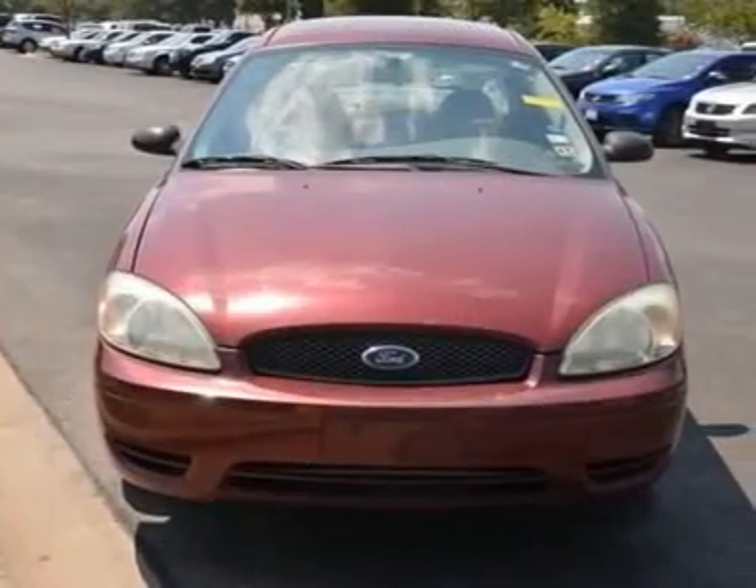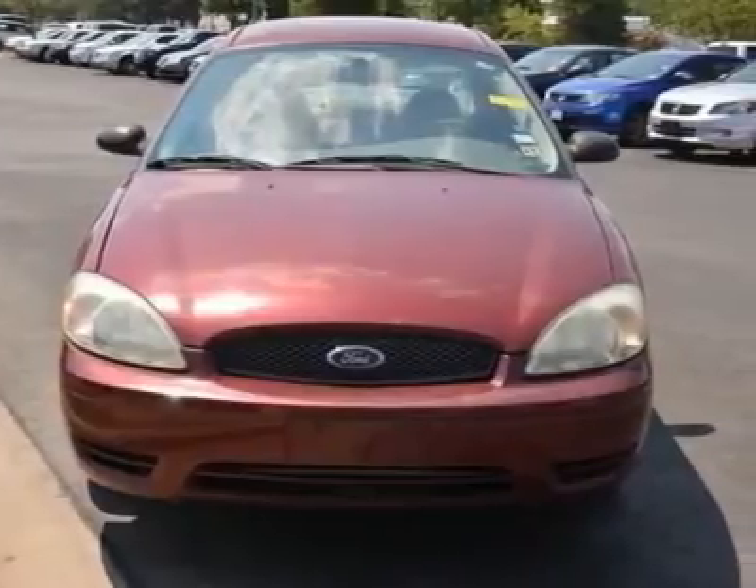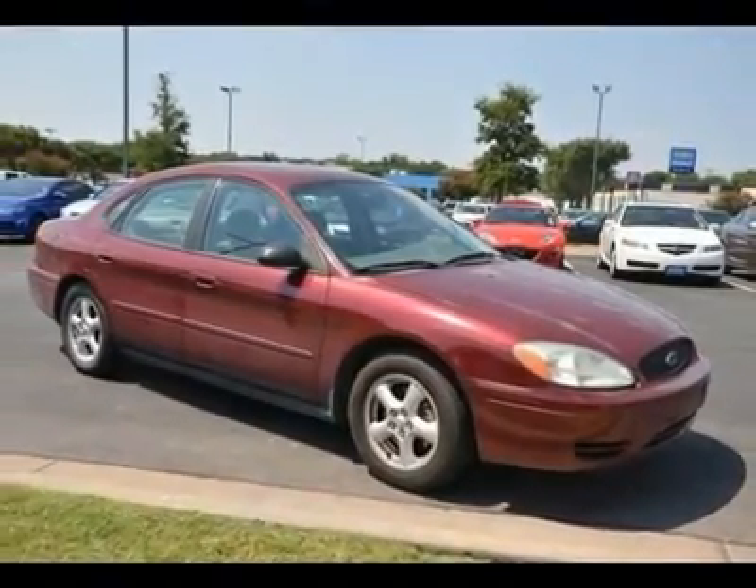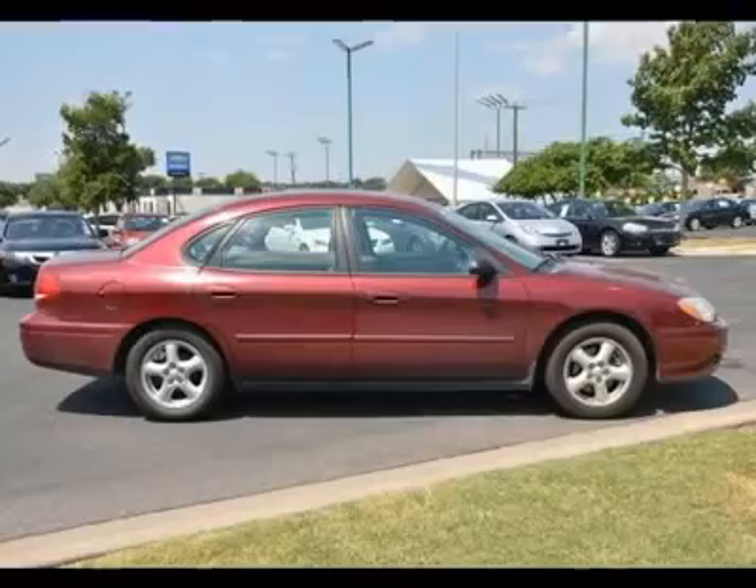This Taurus's engine never skips a beat. It's nice being able to slip that key into the ignition and not having to cross your fingers every time. It scored the top rating in the IIHS Frontal Offset Test.